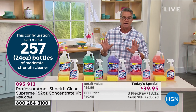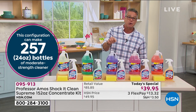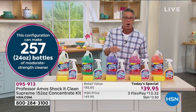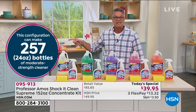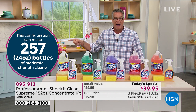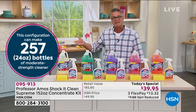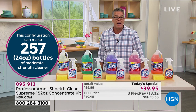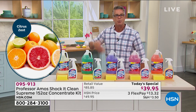We're going to give you a jumbo 128-ounce bottle today, plus a full bottle of Shock It Clean to get started right out of the gate. You can reuse the bottle over and over. This kit makes 257 24-ounce bottles — 257 — which works out to about 16 cents per bottle. Compare that to four or five dollars a bottle at the store, and think about how much money you'll save instead of buying plastic bottles every month.